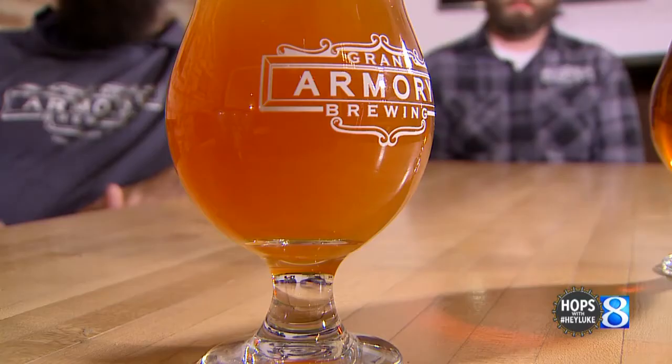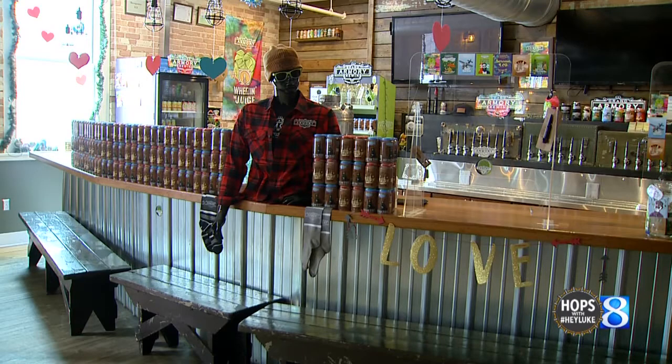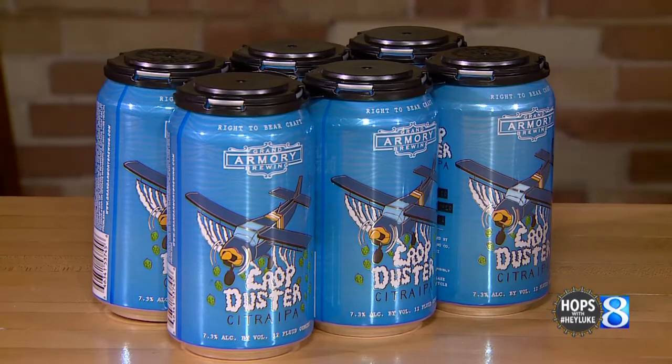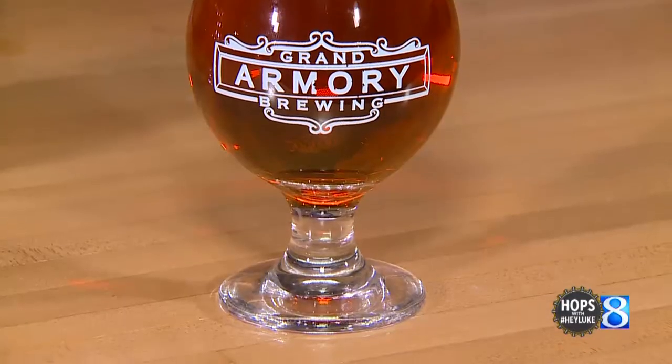Each of the three highlighted today tell their own story, contributing to the rich culture that is craft beer of West Michigan. The Crop Duster Citra IPA, Dewey Hill Amber Ale, and Goddess Blood IPA. Ladies and gentlemen, this is the inaugural episode of Hops.